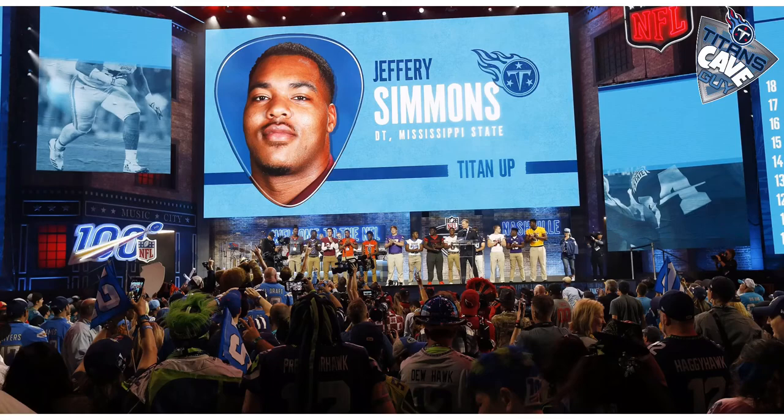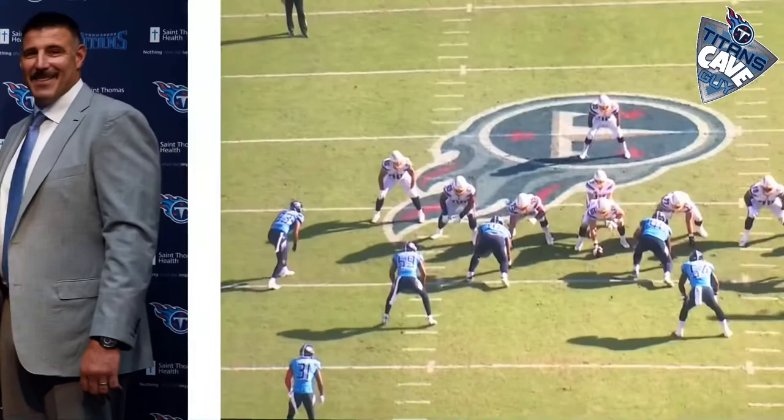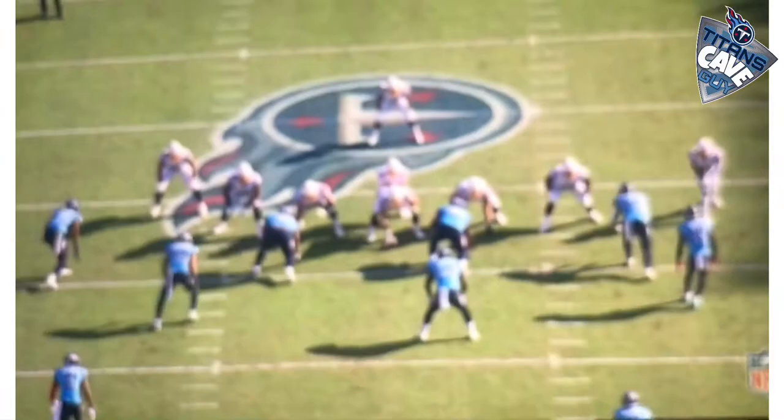Titans fans were extremely pleased to get our number 19th overall draft pick, Jeffrey Simmons, in the game in his first NFL action this past Sunday against the Chargers. Jeffrey played about 21 snaps in this game, and I'm going to show a few plays here.